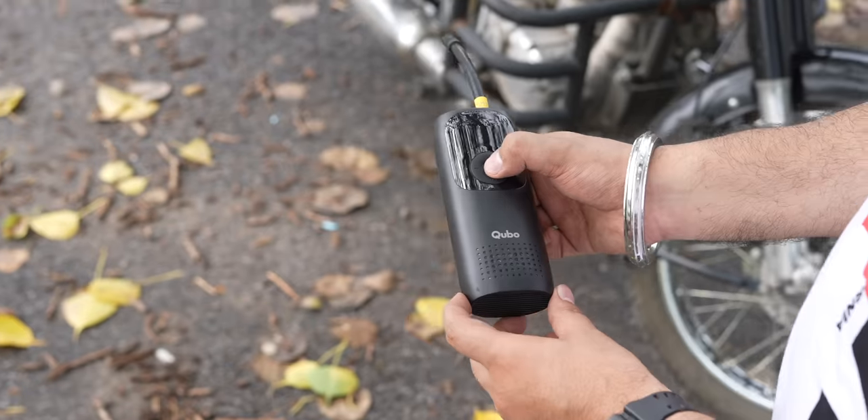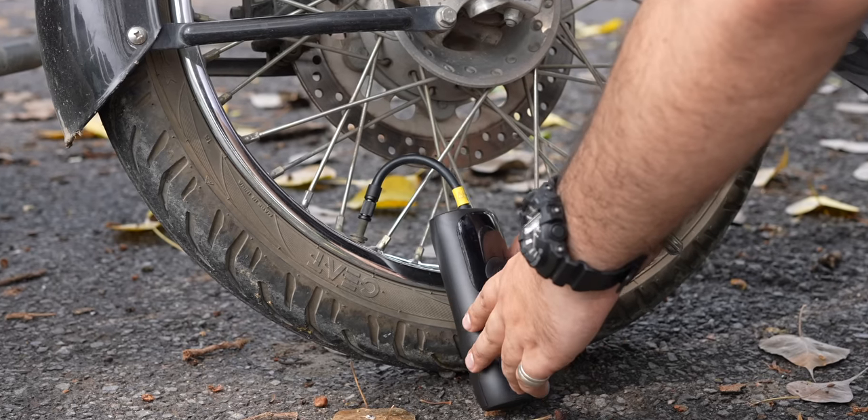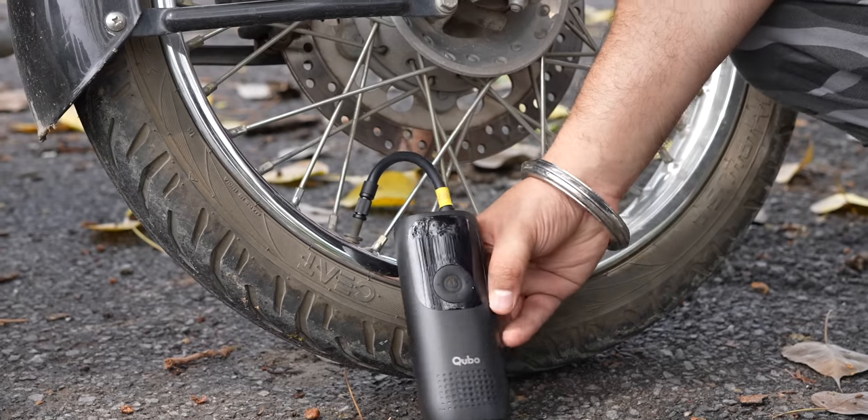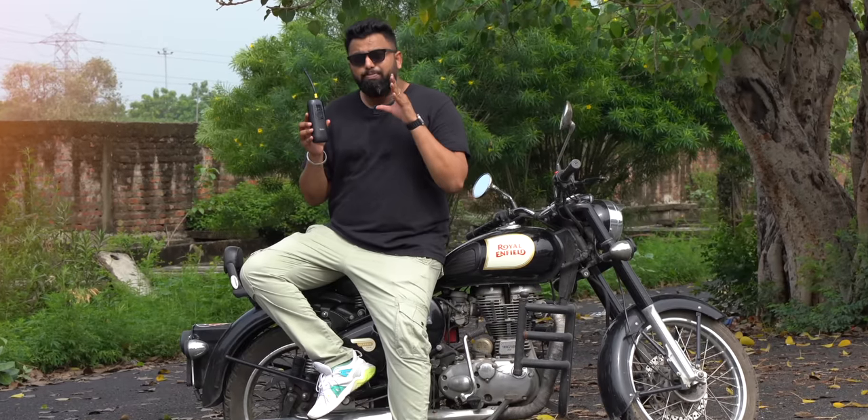This is a portable tire inflator and I know there are a number of options out there, but I've been using this and it's very good. You just turn it on, connect it to the nozzle on the tire, set the air pressure, turn it on, and this will top up your tire's pressure and even fully inflate a tire. It works well and the display is especially handy.